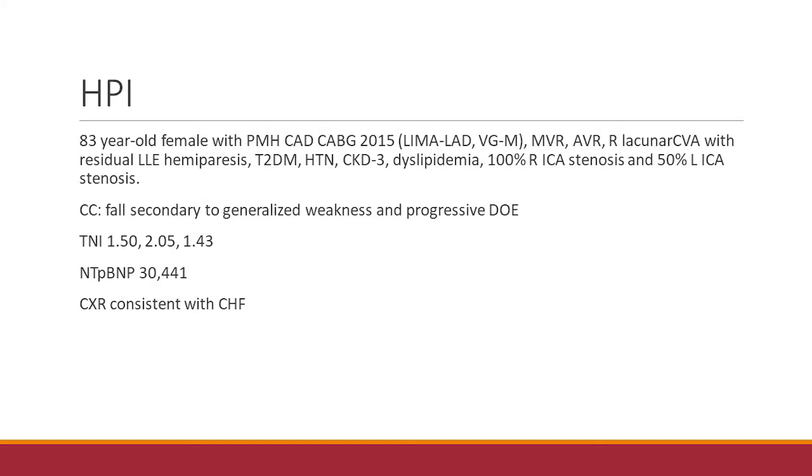She came into our facility with complaints of generalized weakness and a ground-level fall after getting up in the middle of the night to go to the bathroom. She was also noted on review of systems to have some progressive dyspnea on exertion over the past five to six days. Initial lab work revealed elevated troponin of 1.5 up to a max of 2, EKG with T-wave inversions in the anterolateral region, markedly elevated NT-proBNP, and chest X-ray consistent with CHF. The house staff initially placed her on ACS protocol.